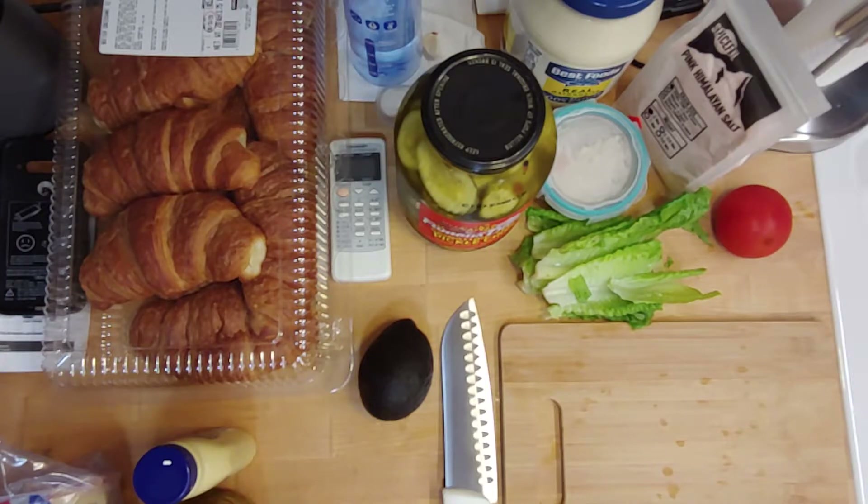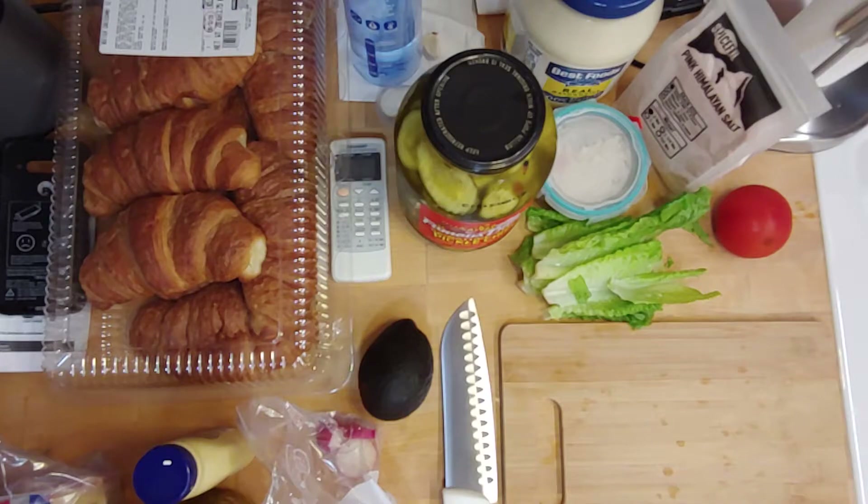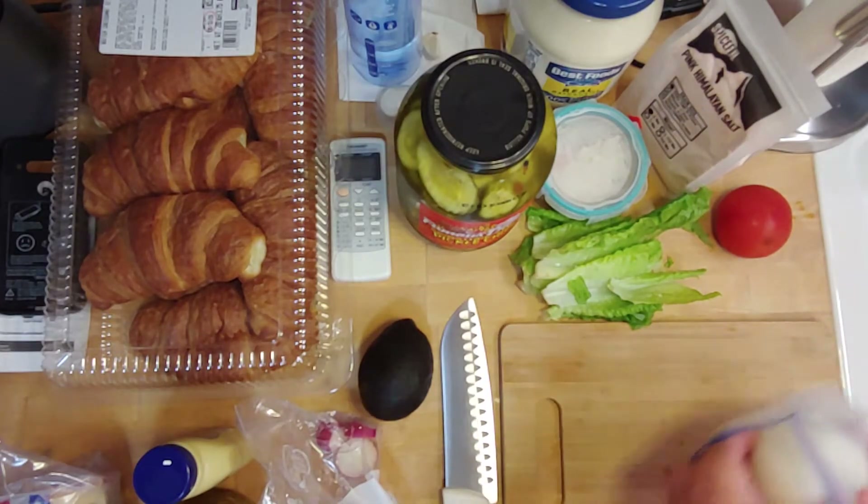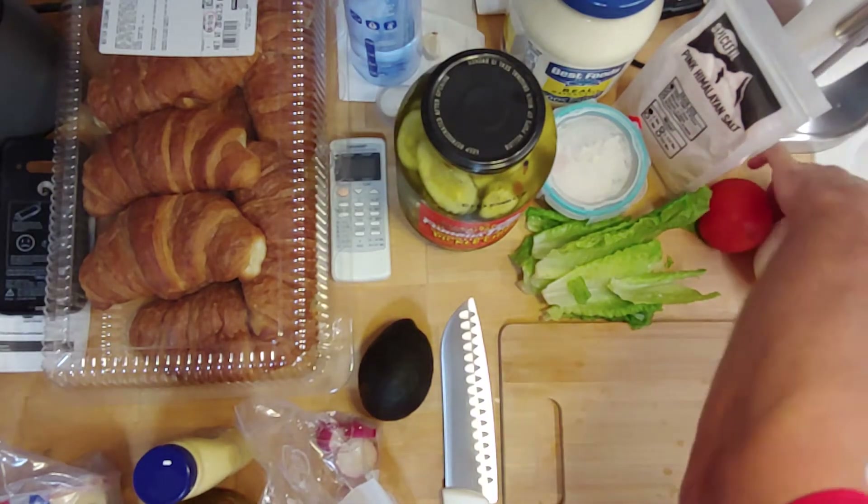When you hide your onion from yourself and can't find it... I hid my onion and I'm about to call the onion police. What did I do with it? I might have used it in some soup I made. If you take everything out of your crisper, you'll end up finding what you're looking for. There's the onion — I'll leave it in the bag.